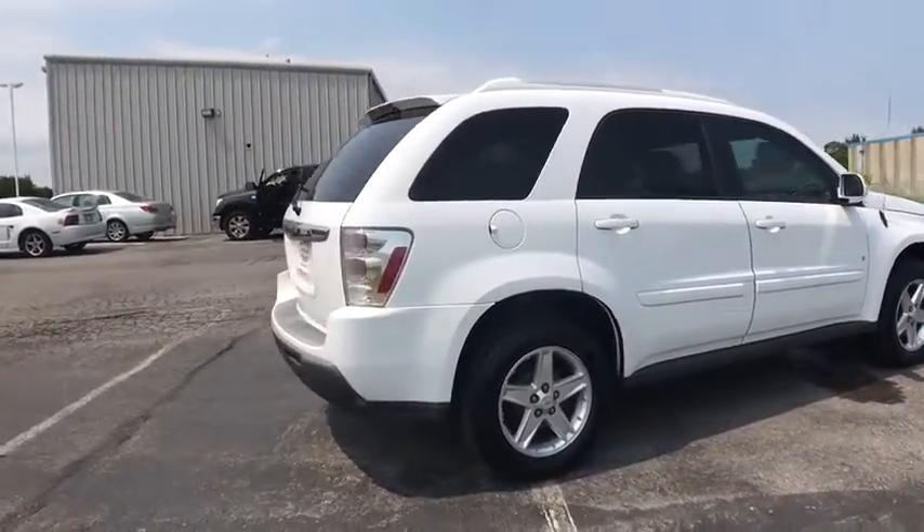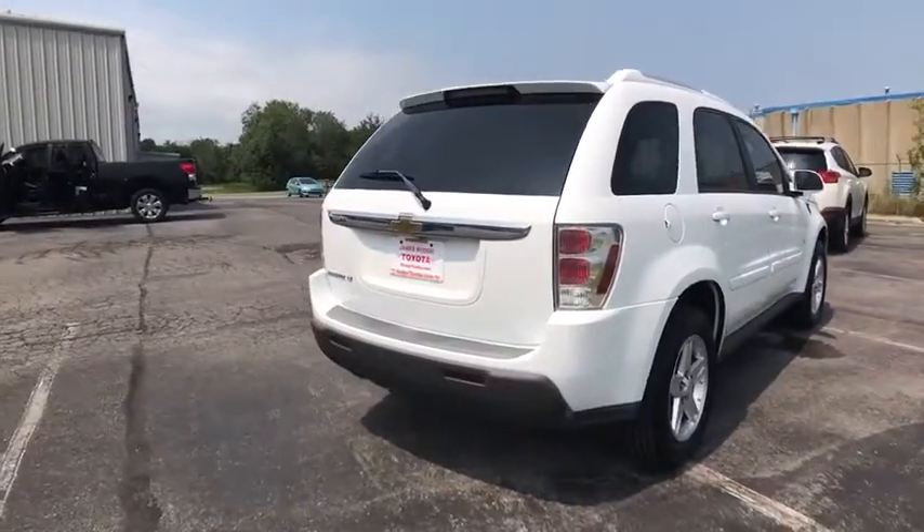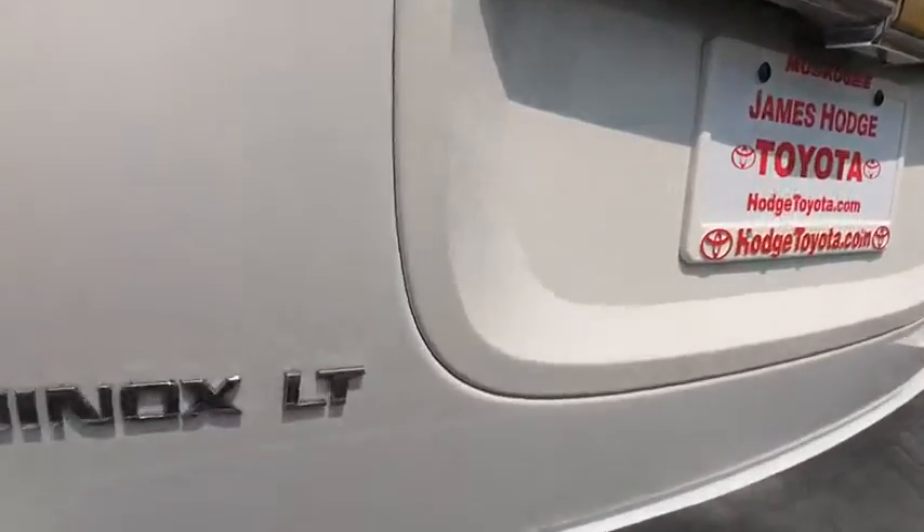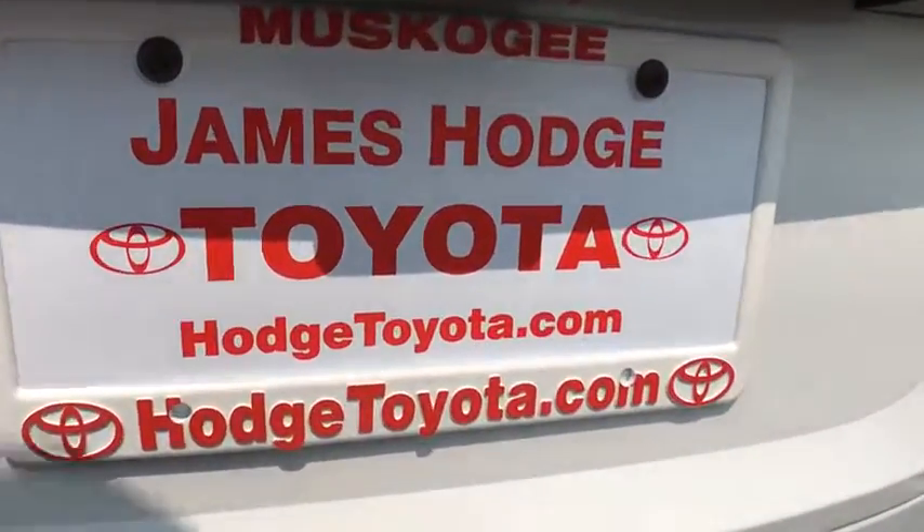Traction control, dual airbags, power steering, alloy wheels, center armrest, fog lights, power windows, rear window defroster, CD player, security system, remote keyless entry, panic alarm, tachometer.